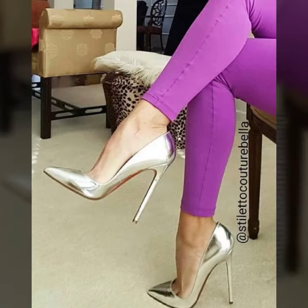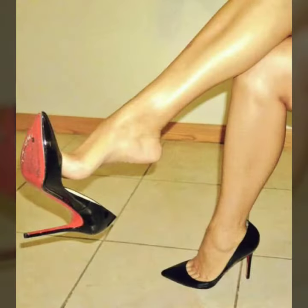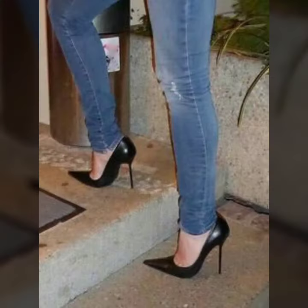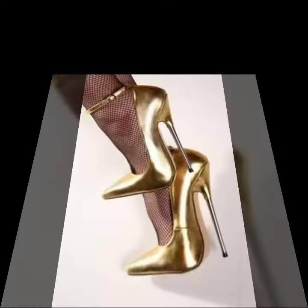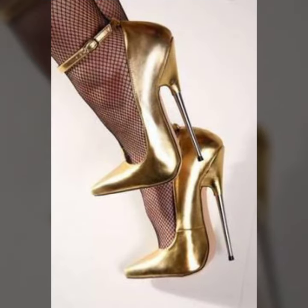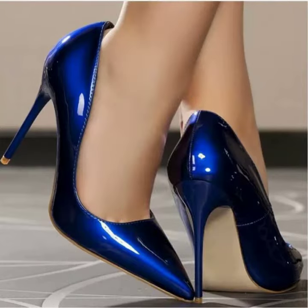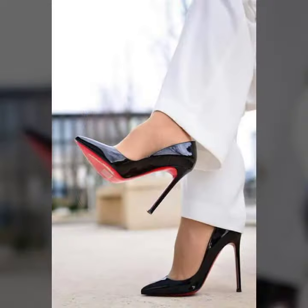You can get ideas from my videos about color contrast. I hope you like my old designs. I suggest you please watch my video till the end and get design ideas. This video is for those ladies who love pointed heel pumps.